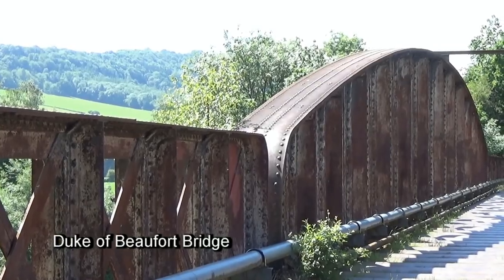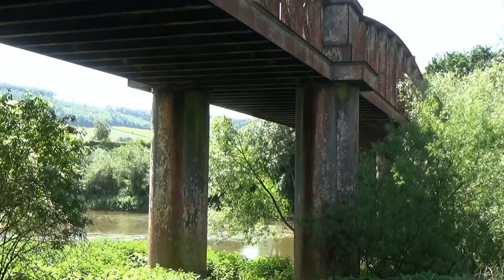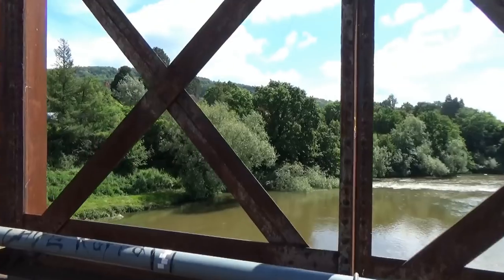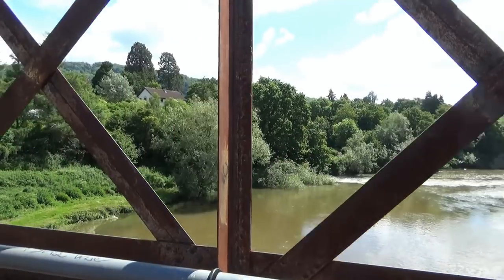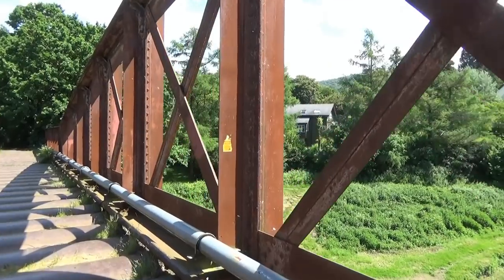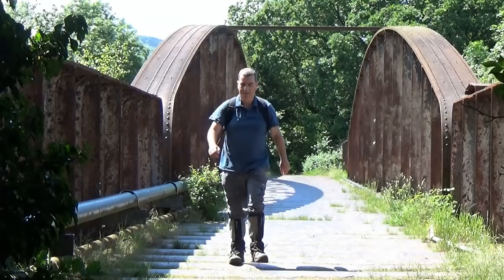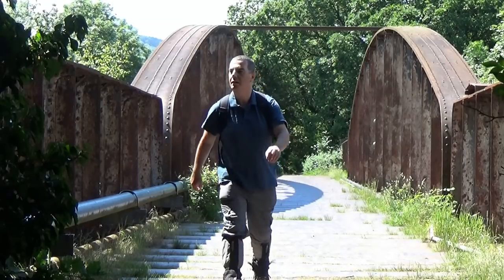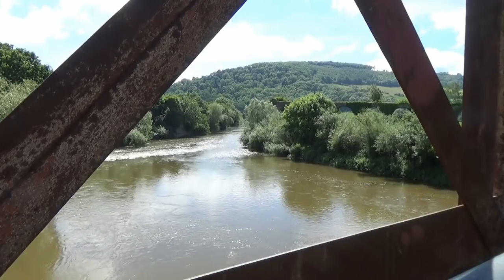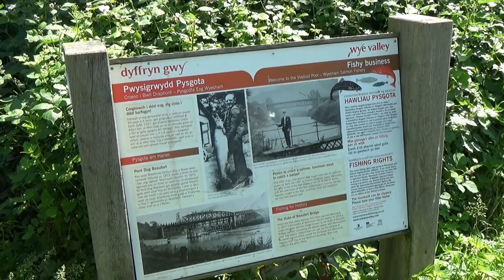The Ross and Monmouth Railway Line opened in 1873, terminating at Monmouth Mayhill Railway Station. This bridge of almost 300 feet, opening in May 1874, was constructed to join Mayhill with Monmouth Troy Station. It consists of three spans of steel lattice girders on paired steel tubular piers with squared rubble abutments. The main span is 46 metres long, and the shorter spans are 18 metres each. It was built by Edward Finch of Chepstow.